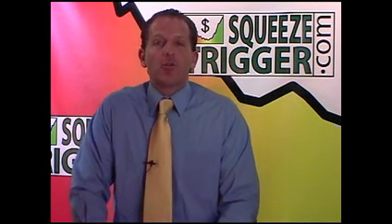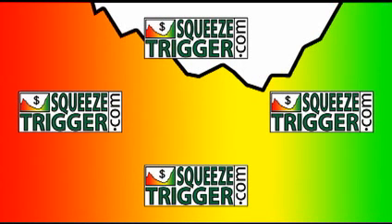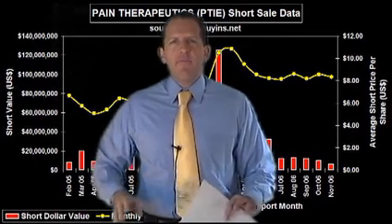Let's go over and take a look at our squeeze trigger crossover events and squeeze trigger alerts for today. We have five crossover events and one alert. The way we arrive at these is we go to www.squeezetrigger.com each morning, click on strategies, click on squeeze trigger, and it pulls up a list of all stocks crossing above one of their squeeze trigger levels. We sort by total short interest and want only those stocks with more than 1 million shares of total short interest.